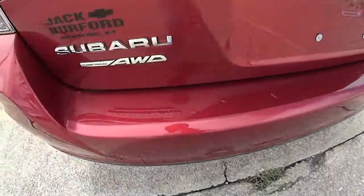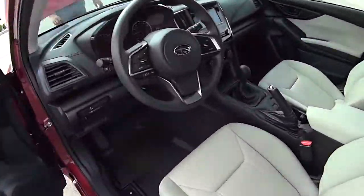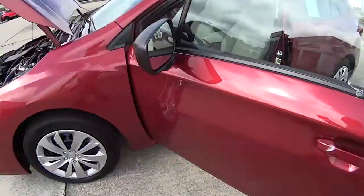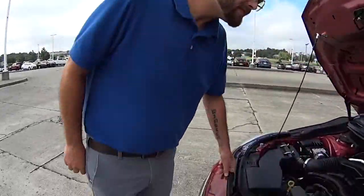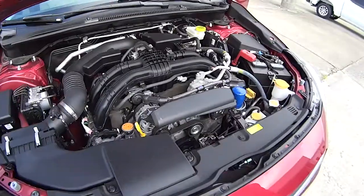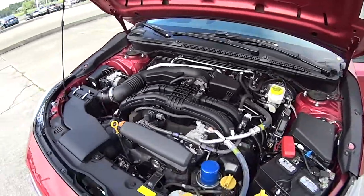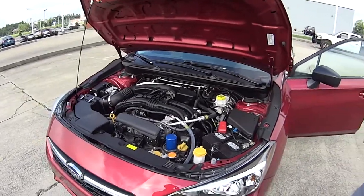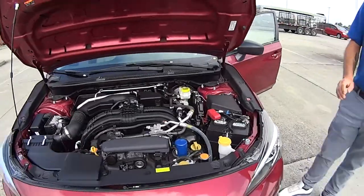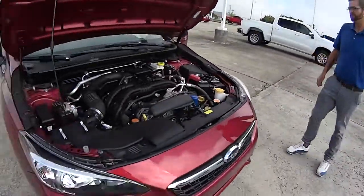Here we are, folks — Jack Burford Chevrolet Subaru. All-wheel drive Impreza, five-speed manual shift in the floor. This is a sharp vehicle. Stevie's under the hood — tell us about it. We've got this 2020 Subaru Impreza here. It's got a 2.0 horizontal four-cylinder. It's not like your normal four-cylinder — it's very balanced, drives good, and very reliable, excellent lasting motors. Speaking of test drives, we're going to take it on a test drive.